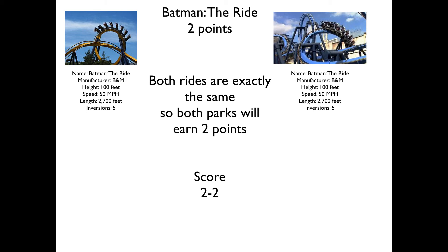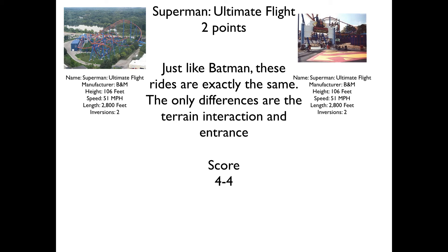First up we have Batman the Ride. Both these rides are exactly the same, the only difference being the queue line and the color scheme. But that's not really going to affect the ride at all — they're both exactly the same, so they both get two points. Next up we have Superman Ultimate Flight. Both of these rides are exactly the same as well, the only difference being the terrain interaction, because Six Flags Over Georgia does interact with the terrain — you dive under a bridge, you come close with some rocks. But the layout is exactly the same, so they'll both earn two points yet again.